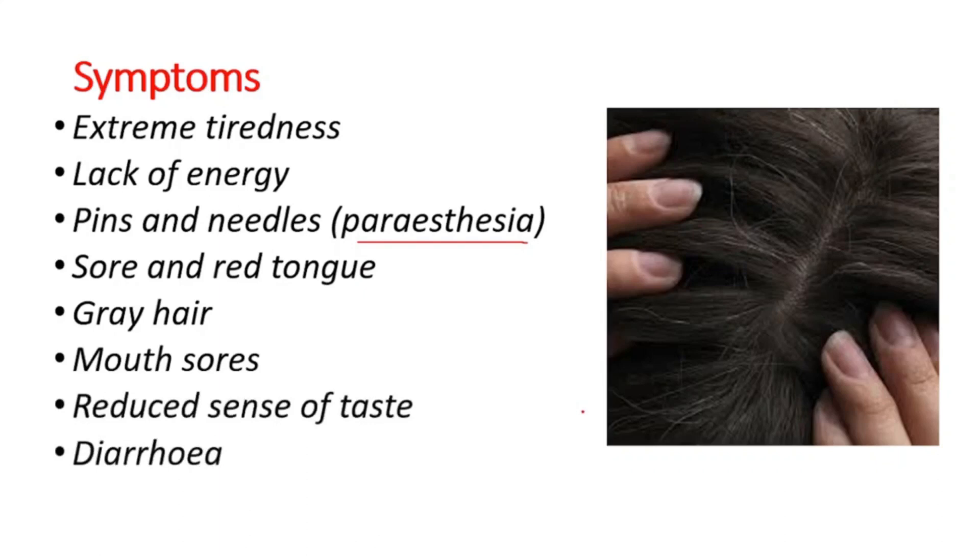B12 and folate deficiency can present in a very similar way. Symptoms alone are not enough to differentiate them. Many times these can occur together.